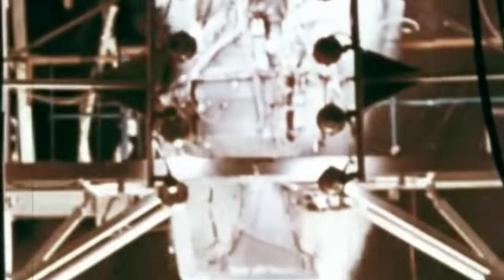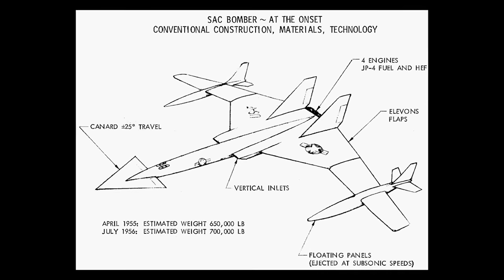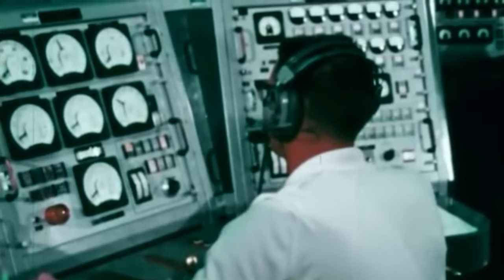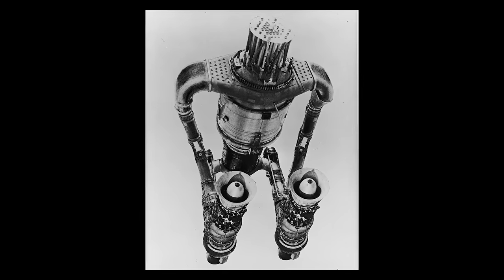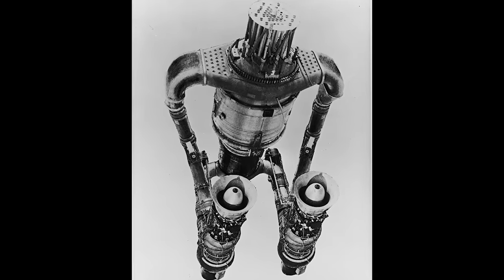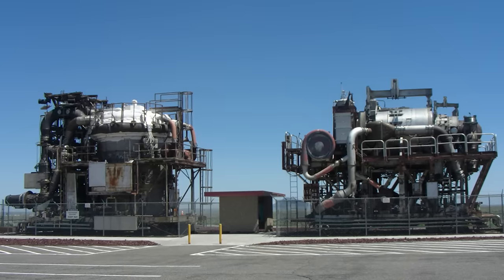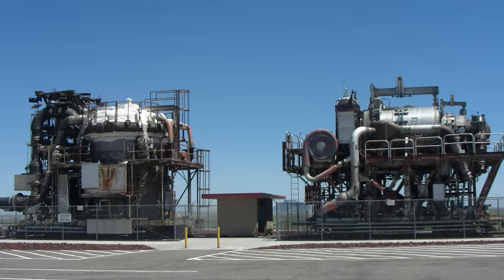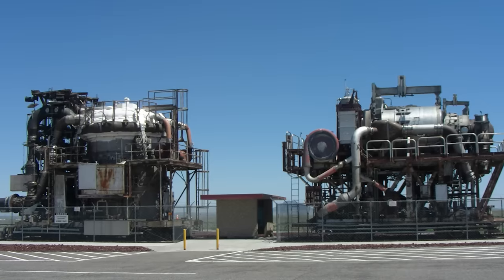Moreover, the inherent risks of airborne nuclear reactors — a Pandora's box of safety concerns — loomed large. Faced with these daunting challenges, the nuclear-powered aircraft concept, including the Valkyrie's atomic variant, was grounded. Yet the echoes of this venture linger. The nuclear engine prototypes, HTRE-2 and HTRE-3, stand as tangible relics of this ambitious era. No longer shrouded in secrecy, they now bear silent testimony to a bold vision at the Idaho National Laboratory, accessible to the public and history enthusiasts alike.